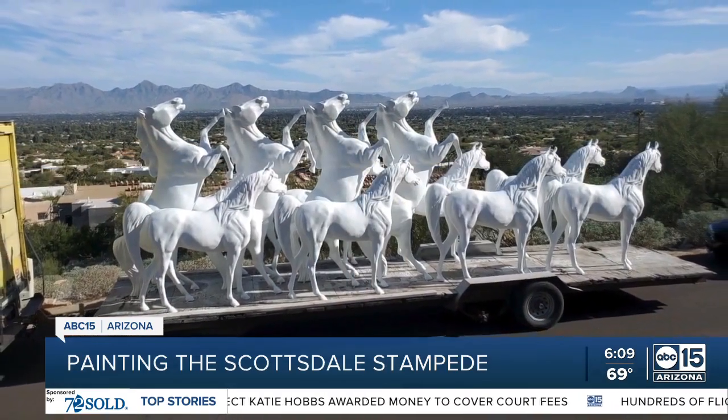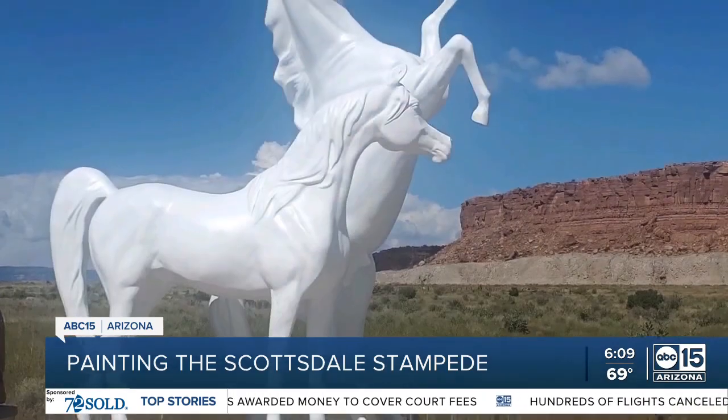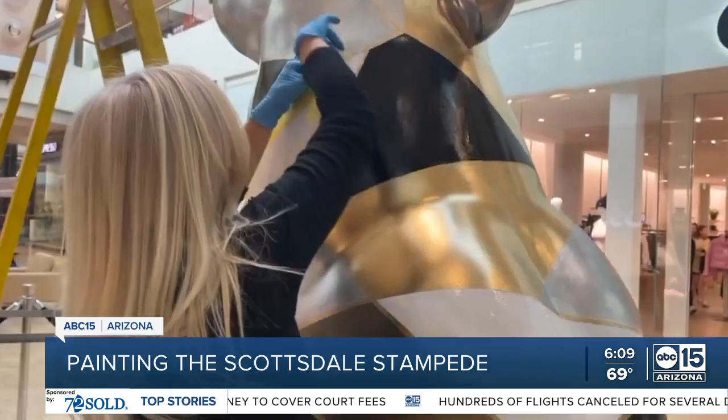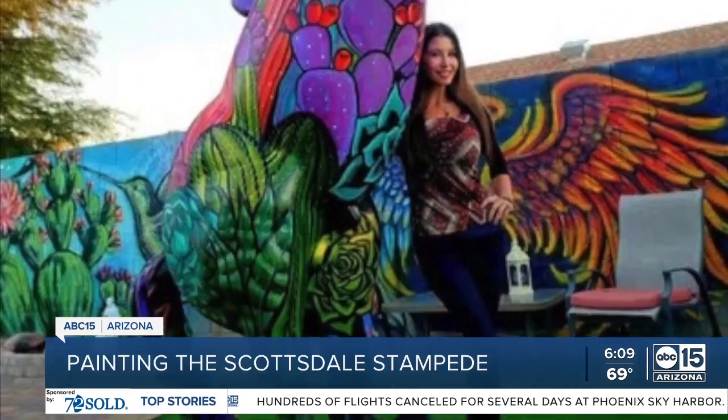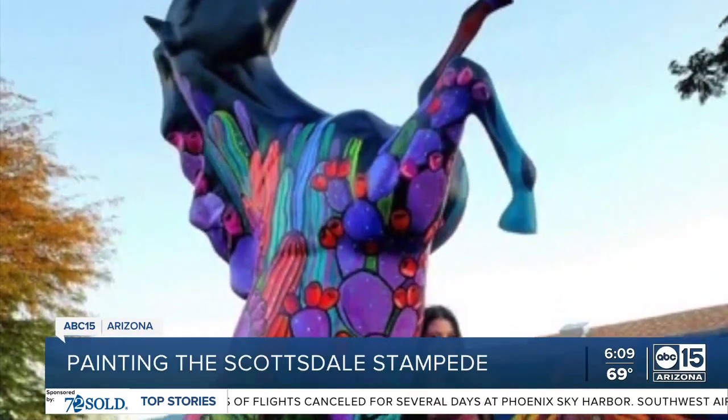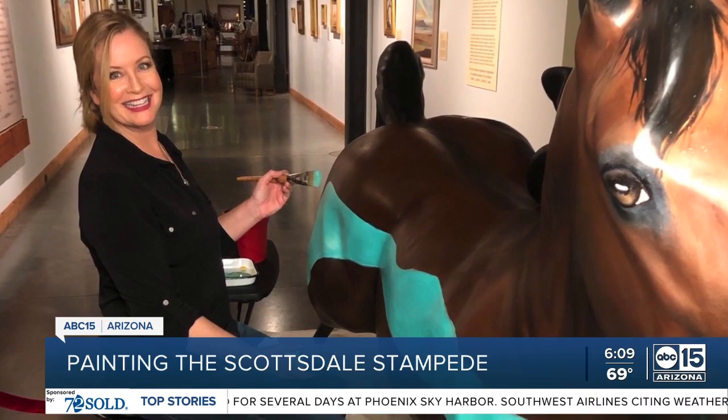Nearly seven weeks ago, 17 stallions arrived from Nebraska, destined for Valley artisans taking on the task of creating their own masterpiece, each one sponsored by a local business. Nicole is working with AZ Advances. They wanted something to represent the horse crossing a finish line in terms of advances in the biomedical community in Arizona.